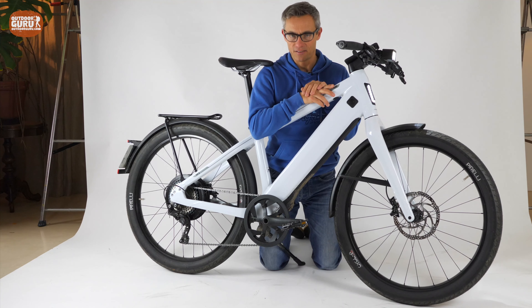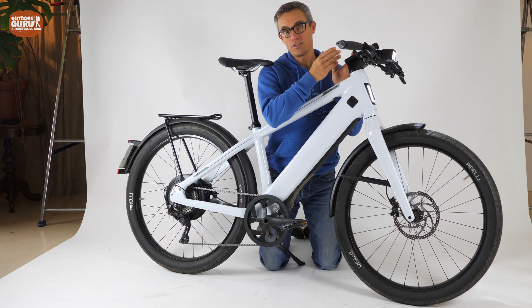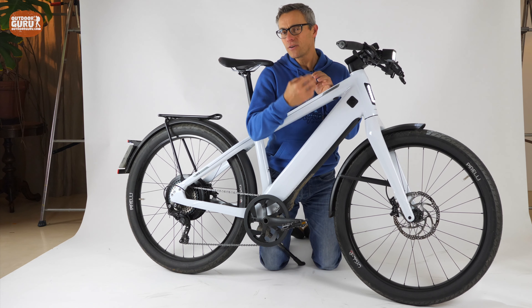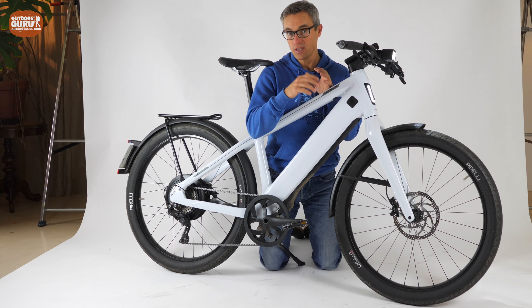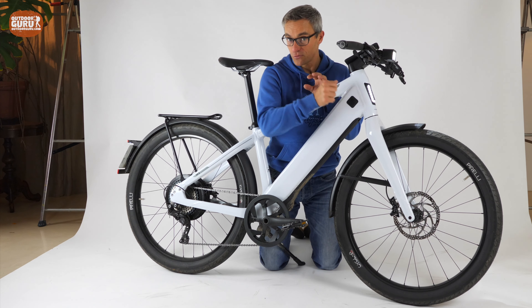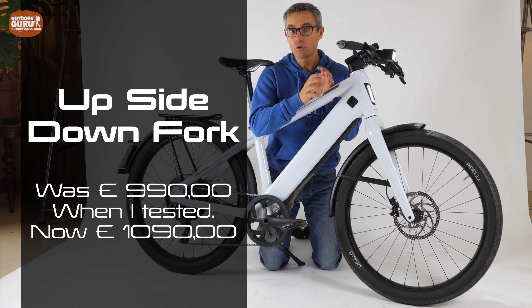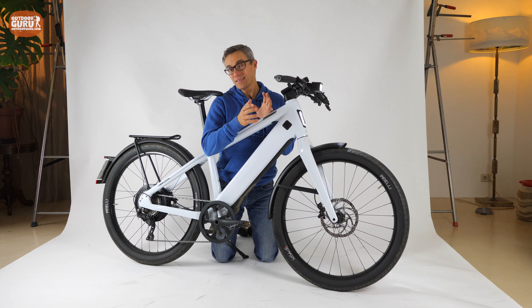Two more things: the stem position cannot be changed on this review bike, but when you buy a Stromer ST3 you can choose from several stem options — some way less sporty and more comfortable. Also, this bike has a standard stiff fork, but Stromer also offers an upside-down suspension fork as an option for more comfort — it retails for about 900 euros extra, which makes the bike more expensive but is worth considering.